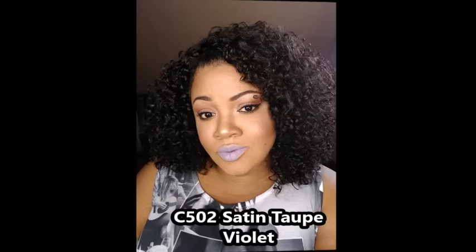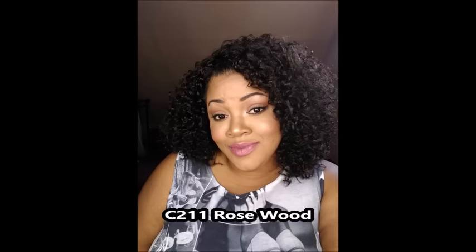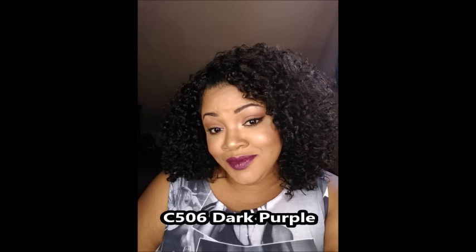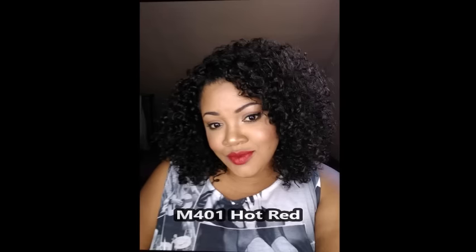Now let's get into these pictures. Those are all six of the gorgeous shades that I was sent. I definitely hope that you go out and try some of these shades — they are absolutely beautiful. I love them.